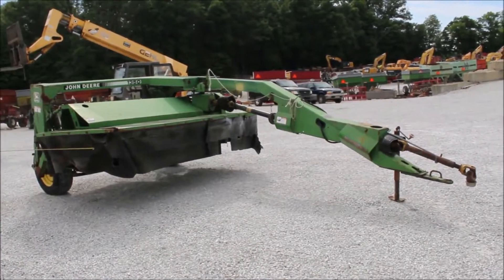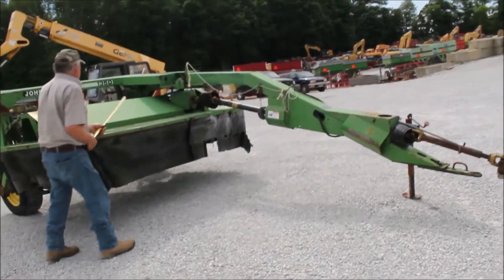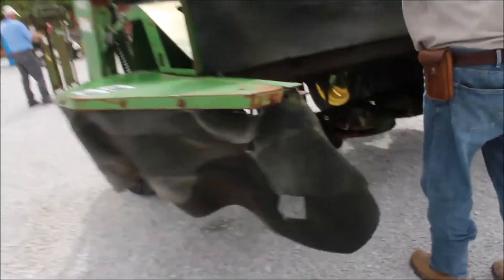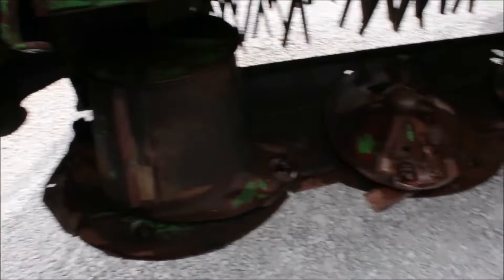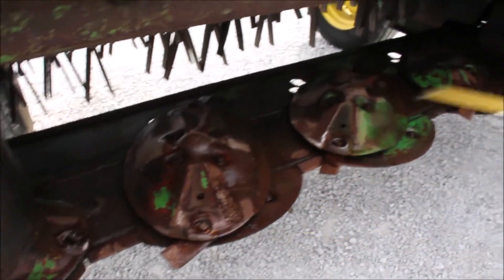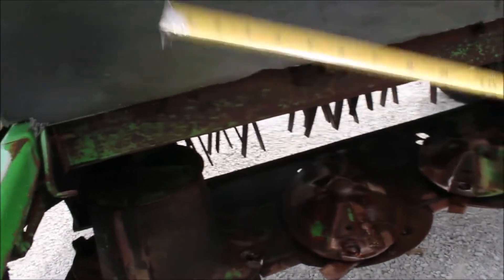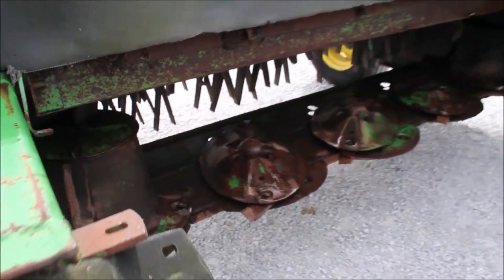Here's a John Deere disc mower. It's got your small 1000 PTO. We'll raise this up here. This is a five-disc mower. This mower does not turn if something's seized up. It's a nice mower.